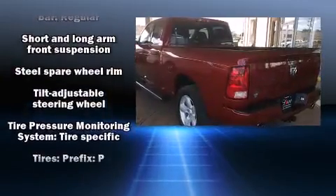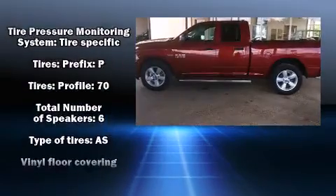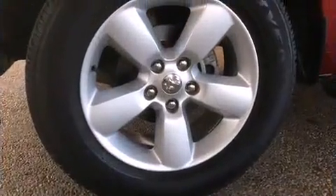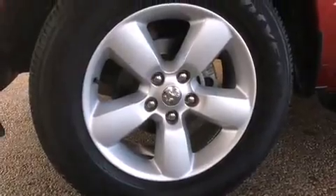It also arrives with a Carfax history report, providing you peace of mind with detailed information. Our experienced sales staff is eager to share its knowledge and enthusiasm with you.